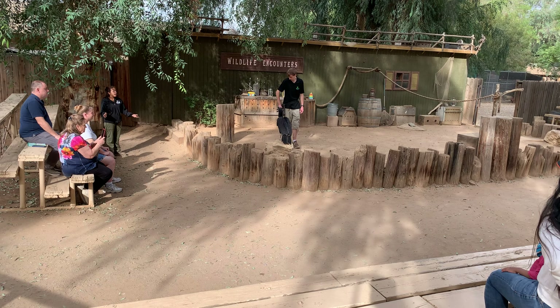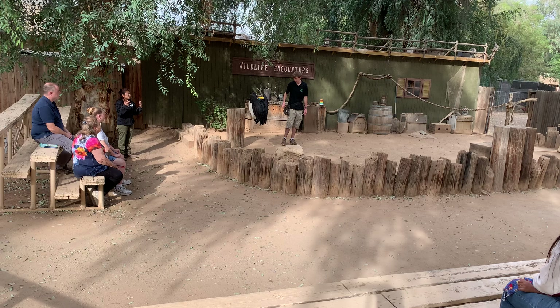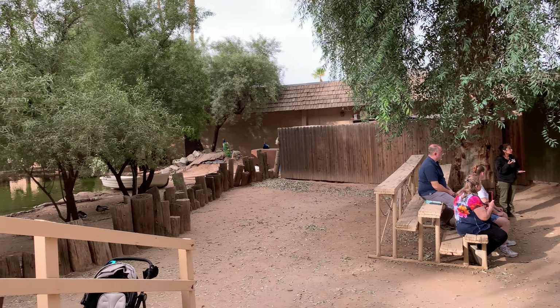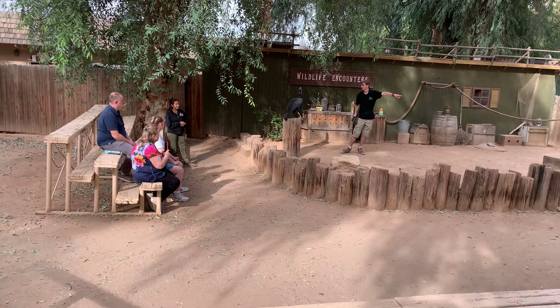They're going to be hunting for their food — going after smaller birds and rodents. And unlike us, where we have teeth to chew our food, they're going to do something called a predatory slam. That's where they'll take their food and hit it against a hard surface over and over again until it becomes nice and tender.